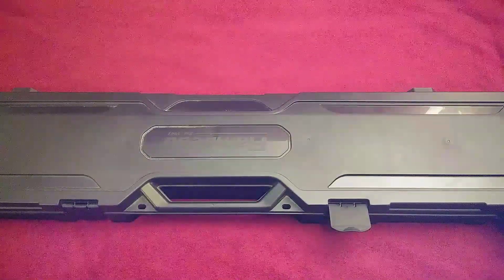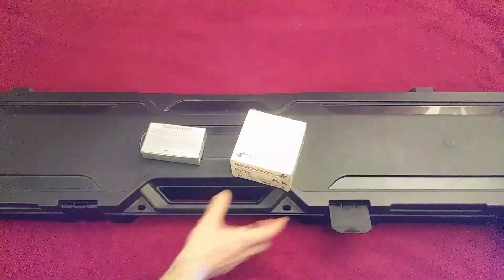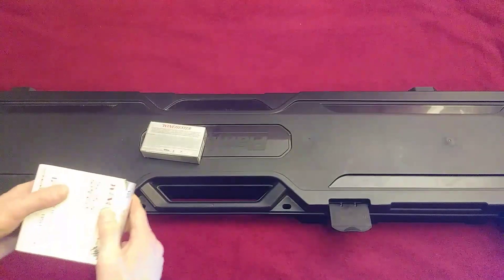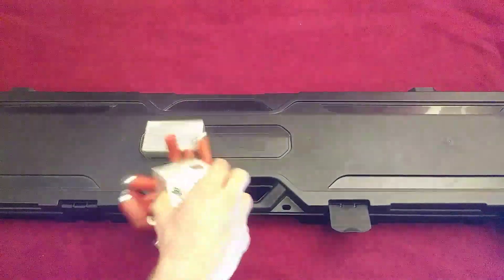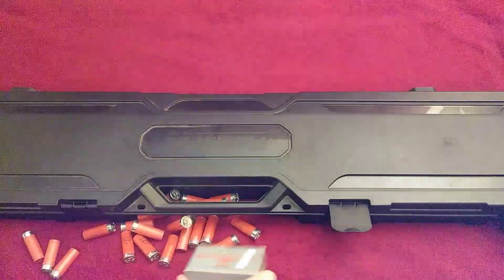Aside from their rate of fire, one of the true drawbacks of a 12 gauge is the bulkiness and weight of its ammo. You just can't fit as many in the same space or same weight range as .556 or .762.